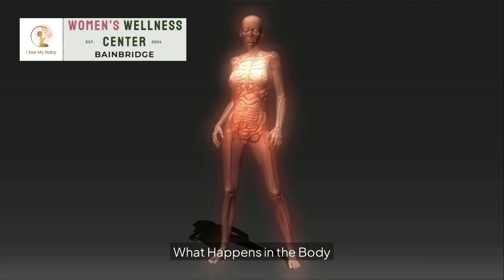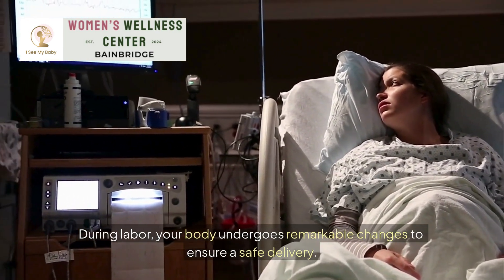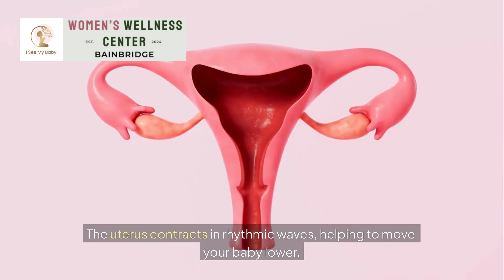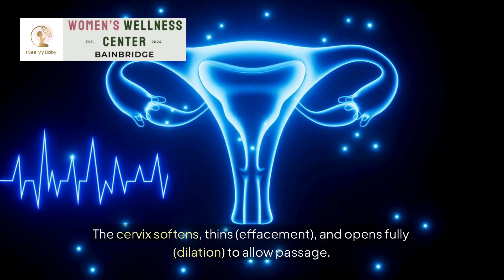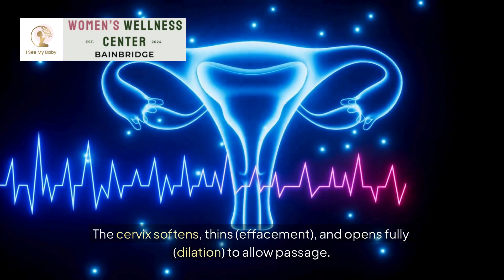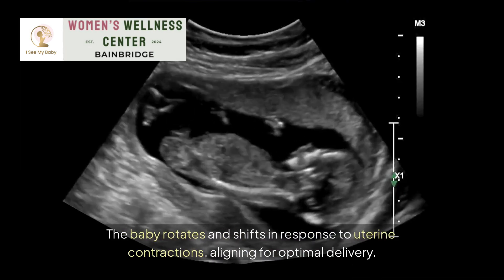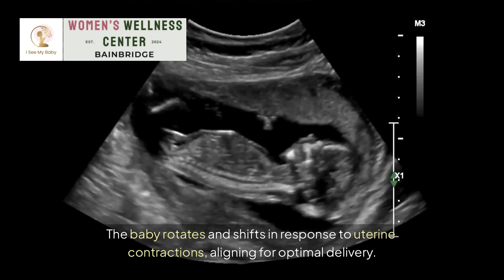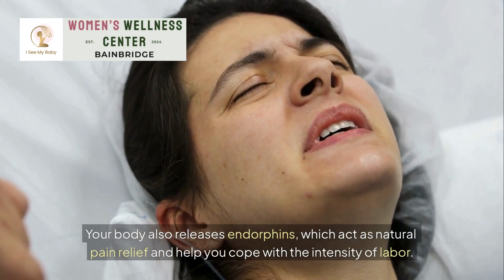What happens in the body during labor: your body undergoes remarkable changes to ensure a safe delivery. The uterus contracts in rhythmic waves, helping to move your baby lower. The cervix softens, thins (effacement), and opens fully (dilation) to allow passage. Hormones like oxytocin intensify contractions and promote bonding. The baby rotates and shifts in response to uterine contractions, aligning for optimal delivery. Your body also releases endorphins, which act as natural pain relief and help you cope with the intensity of labor.